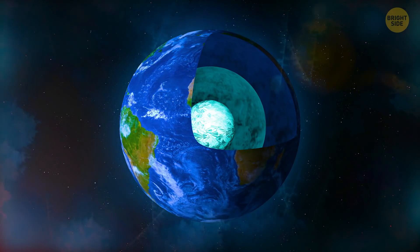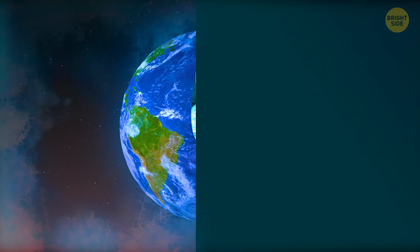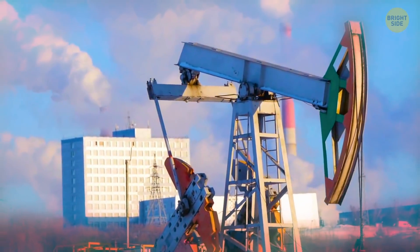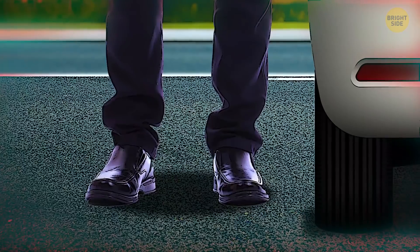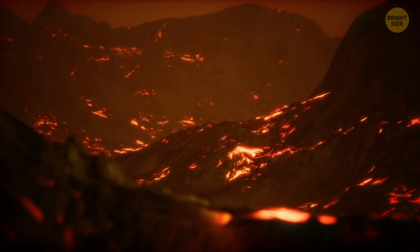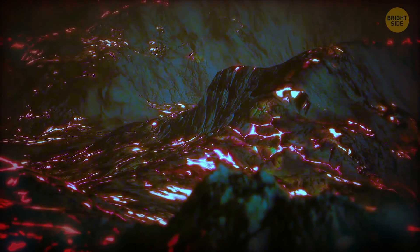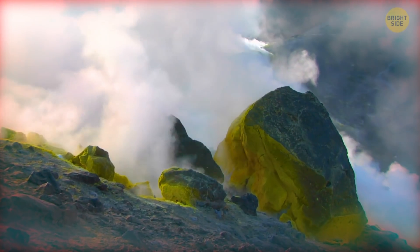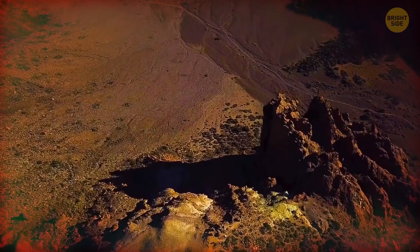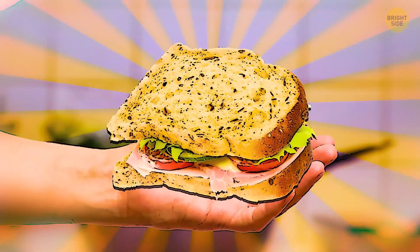A frozen core also means the tectonic plates will stop moving — there will be no more earthquakes anywhere in the world. But that's not as good as it sounds. The movement of these plates creates faults on the Earth's surface that give us access to important minerals. With no more movement, producing fuel could become a lot harder, the price of gas might go up, and most people would have to stop driving. Volcanoes would also stop erupting. People near active volcanoes would feel safer, but volcanoes contain useful substances and minerals, and the soil around them is very fertile for agriculture. More people would have to eat artificially created food, and only rich people might be able to afford natural produce.